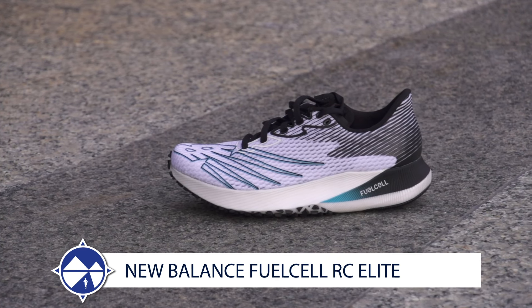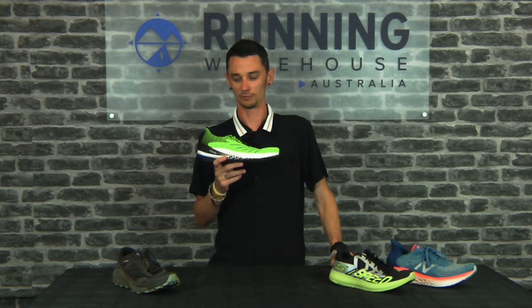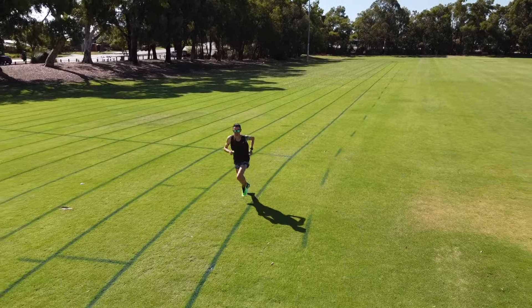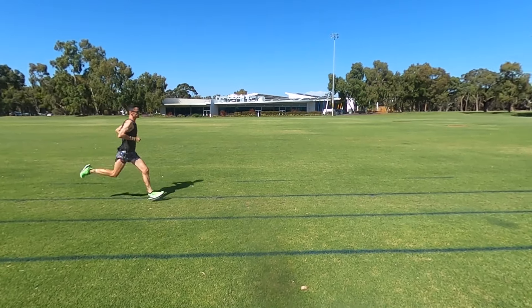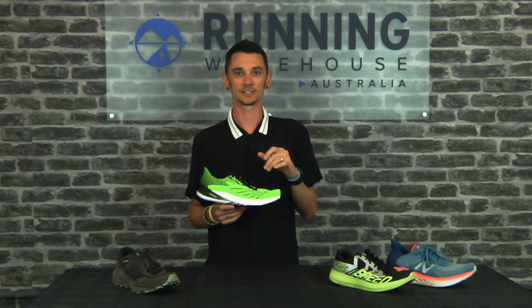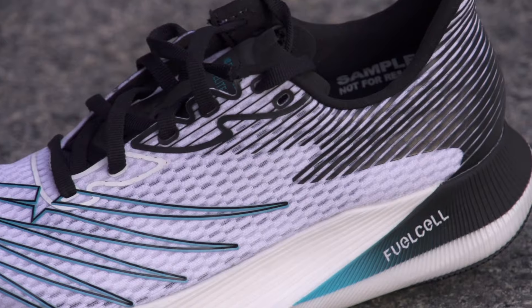My favorite racing flat for 2020 was the New Balance Fuel Cell RC Elite. In this shoe, I ran my half marathon PB and it gave me everything I wanted on race day. It was nice and soft through the heel and explosive through the forefoot when I was toeing off. Later on in the race, I needed a bit more of that cushioning at the back because I got tired, but it gave me everything I wanted. I really enjoyed the TC and the RC — it was a fantastic addition to New Balance's lineup in 2020. I think this one has been slept on a little bit and I can't wait to see what 2021 has in store from New Balance.